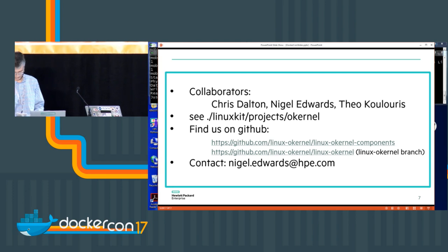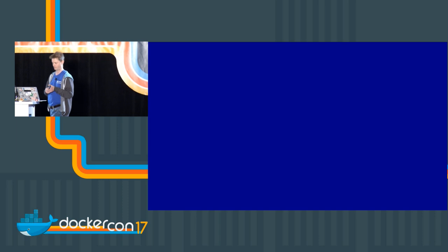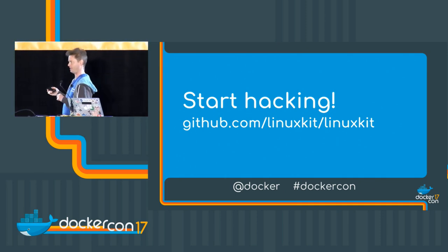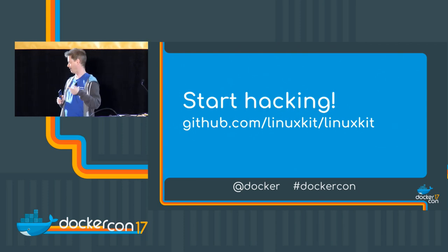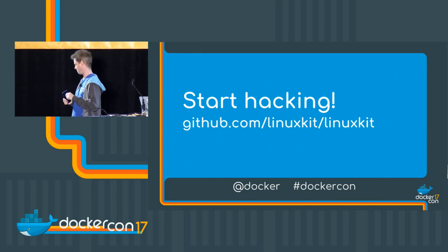Thanks very much — as you can see we've got really cool people doing really cool things with security. Next up we have Ilia who's going to talk about something completely different: running Kubernetes on LinuxKit with Mobi. Solomon gave a sneak preview in the keynote, but Ilia actually did all the work and gets to do the full demo.